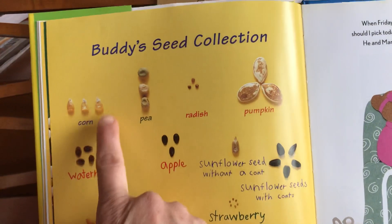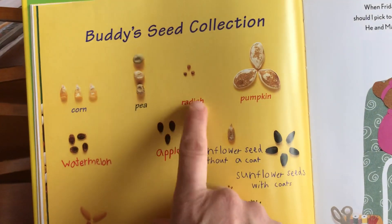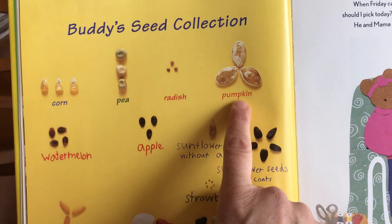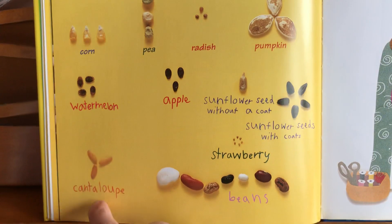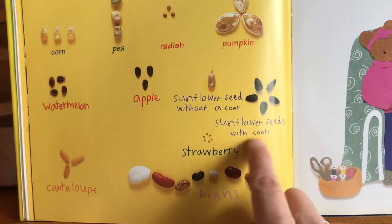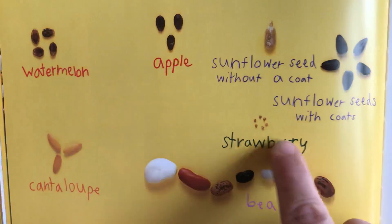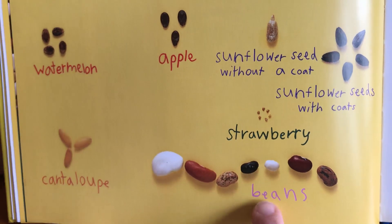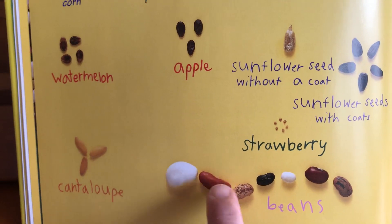Now we can reread Buddy's seed collection: corn, pea, radish, pumpkin, watermelon, apple, cantaloupe, sunflower seed without a coat, sunflower seeds with coats, strawberry, and what are these? Starts with a B — beans! One, two, three, four, five, six, seven different beans.